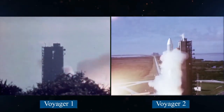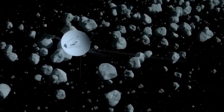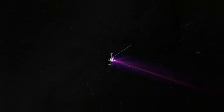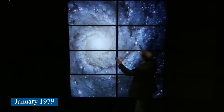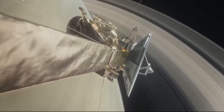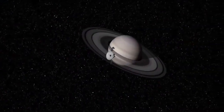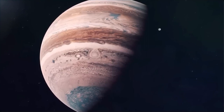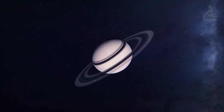NASA's Voyager 1 was launched after Voyager 2, but because it took a faster route, it passed its twin on December 15, 1977. In April 1978, when it was about 165 million miles from Jupiter, it began taking pictures of the planet. By January 1979, Voyager 1 took a picture every 96 seconds for 100 hours to make a color time-lapse movie showing Jupiter turning 10 times.